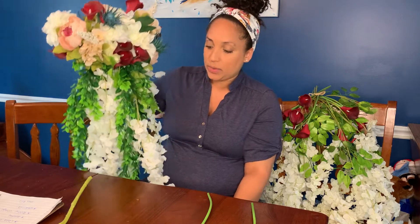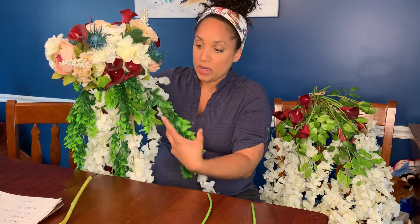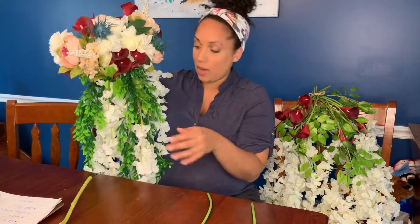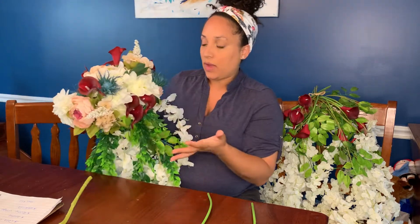I started with my bridal bouquet because it's the most important. I wanted a long cascading bridal bouquet, so I ordered wisteria, which is by far probably the fakest looking out of all of these plants. I ordered this draping plant — if you just type in like draping, fake, real feel plant, something like that, it'll come up — and that makes the wisteria look much better. All the rest of these flowers are awesome.